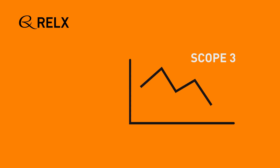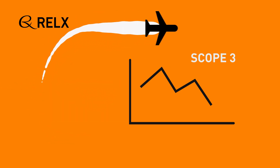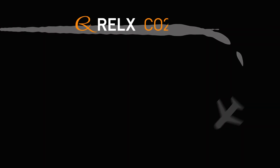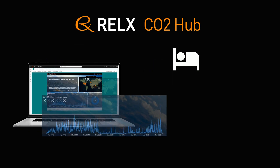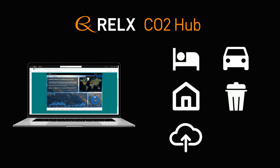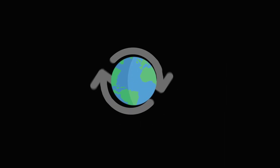Concerning scope 3 emissions, RELX has historically reported only on flights' carbon footprint, which COVID has drastically reduced. But now, thanks to the RELX CO2 Hub, we have a clearer picture of our scope 3 emissions, including emissions from hotel stays when travelling for business, from employee commuting, from home working, from waste and water in our premises, from cloud computing and services and our supply chain. These insights enable the business to set measurable objectives for its journey to net zero.